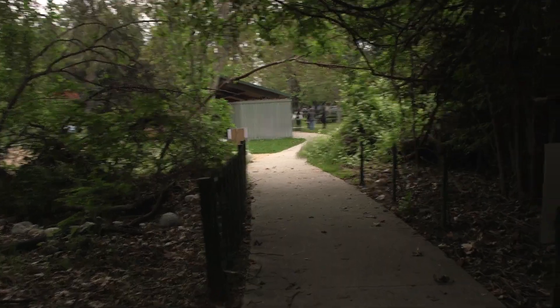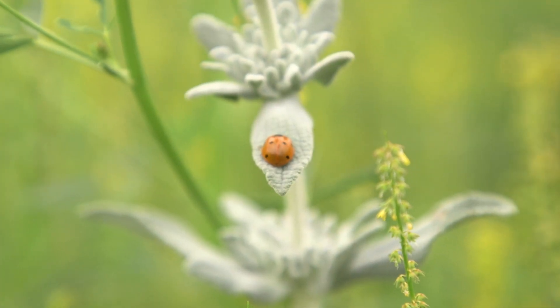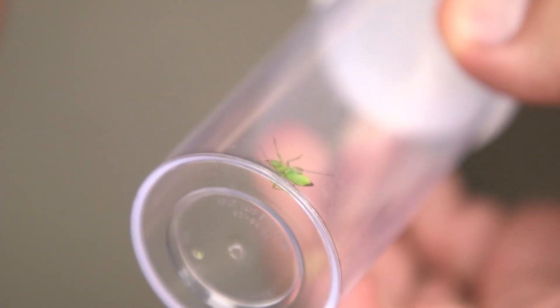Our first BioBlitz this morning was a huge success. We had a lot of people come together to learn how to use iNaturalist, and we went out on the trail and got to see a lot of different insects that are present here on the plants — many of which people had never even seen before — and we got to look at them up close and learn all about them.